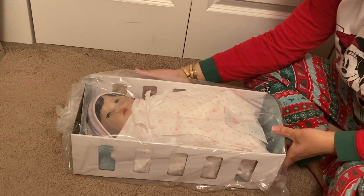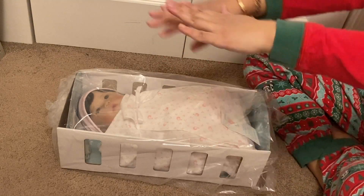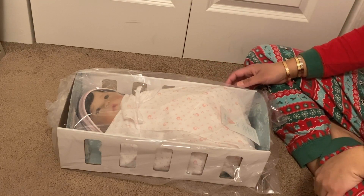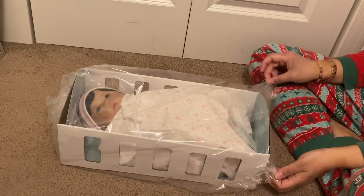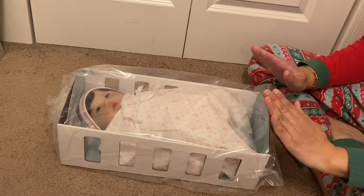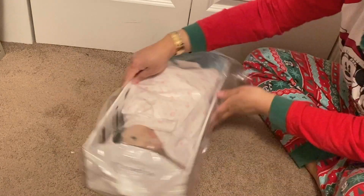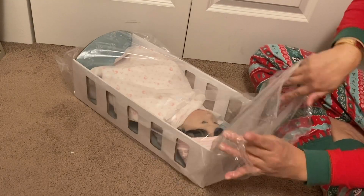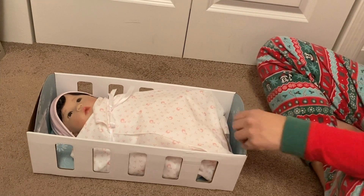Here she is! She arrived to me in just a cardboard box — she doesn't have the green Paradise Galleries box like she normally does. But isn't it adorable that she has her own crib? She is one of the Forever Yours babies and I believe hers is called Blessing. I'm going to carefully open the bag just in case there's any defect and I need to return her.